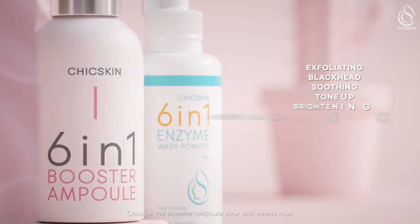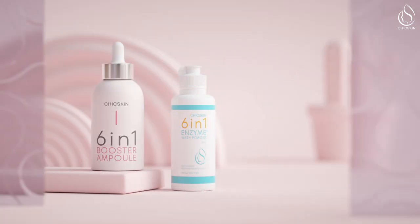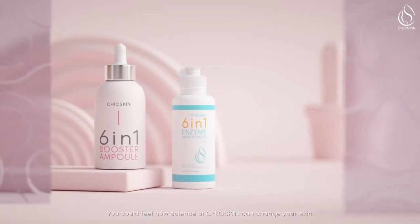Choose the Booster Ampoule your skin needs now. You could feel how the science of Chick Skin can change your skin.